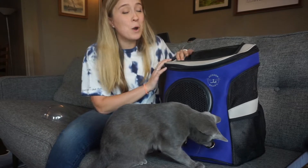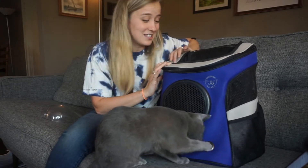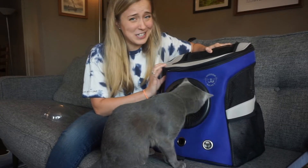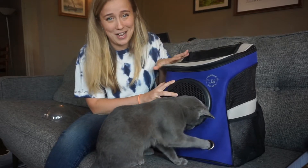One of the things I love most about this backpack is that it can fit even the biggest of cats. It can hold up to 25 pounds of cats, which means I can actually put both of my cats in one backpack.